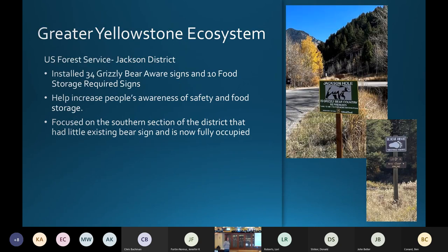In the Greater Yellowstone Ecosystem — one of the areas, of course, with grizzly bear 399 — we really liked working with a district we hadn't worked with before. They wanted to focus on installing grizzly bear aware signs in the southern district of their forest, where they didn't have much signage about bears, and on informing people about the food storage order. They installed 34 grizzly bear aware signs and 10 food storage signs, focusing on that southern part of their district.